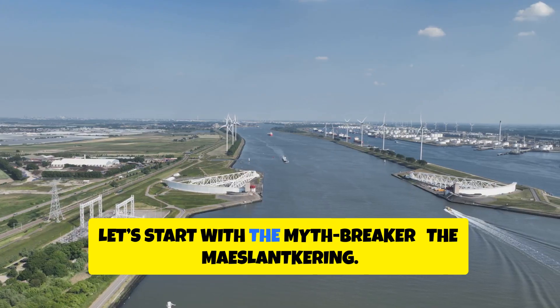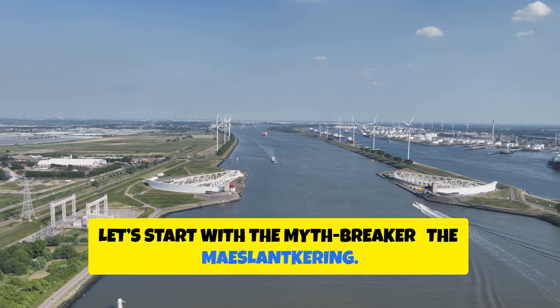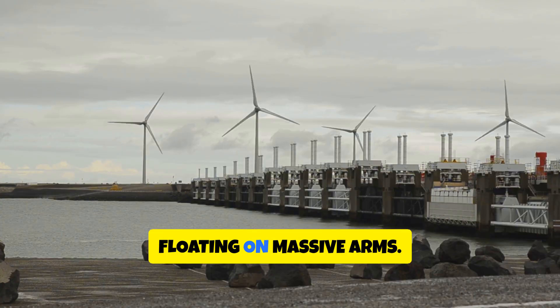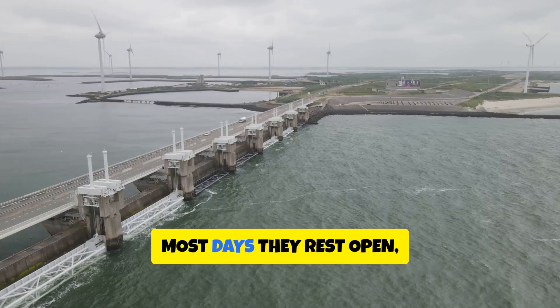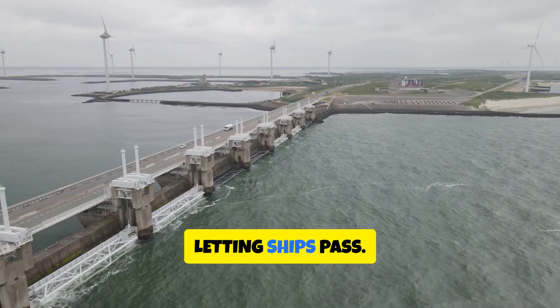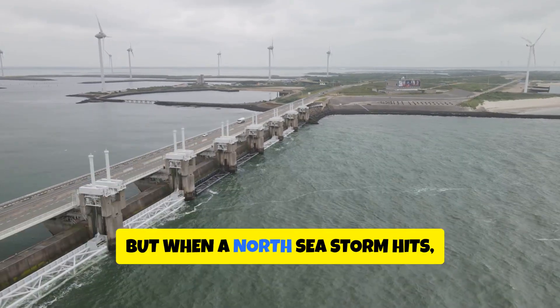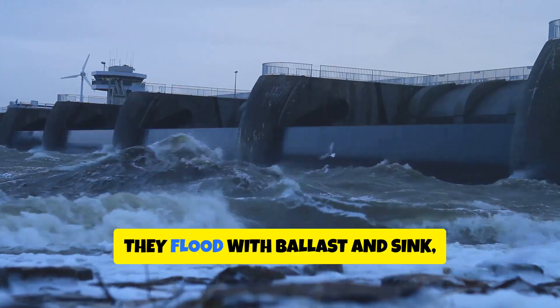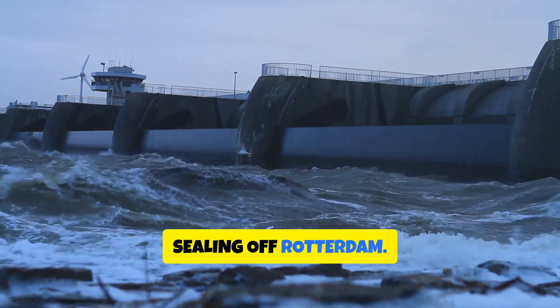Let's start with the myth breaker, the Maeslantkering. Two steel gates the size of Eiffel towers, floating on massive arms. Most days they rest open, letting ships pass. But when a North Sea storm hits, the gates swing shut. They flood with ballast and sink,